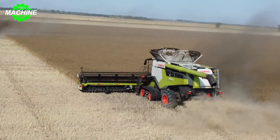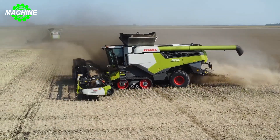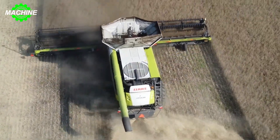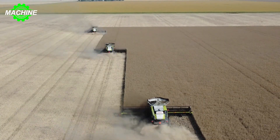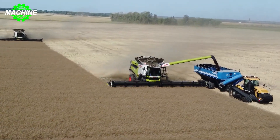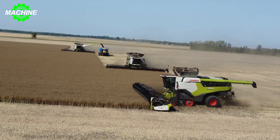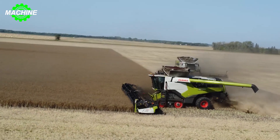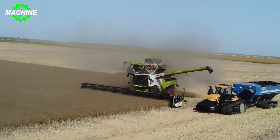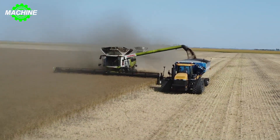The massive 13.8-meter-long header effortlessly glides through fields. Equipped with the renowned Mercedes-Benz engine model OM 473LA, featuring a 15.6-liter, six-cylinder capacity, it ensures consistent performance. Operating at a peak torque of 2,750 newton meters at 1,300 RPM, it dominates the field while adhering to emission standards. Weighing 19.7 tons with a transport width of 3.49 meters, this harvester strikes the perfect balance between power and precision, redefining the rapeseed harvesting experience.